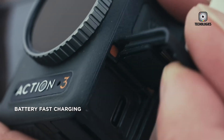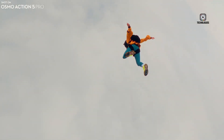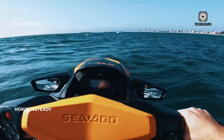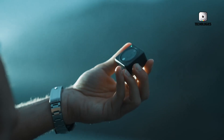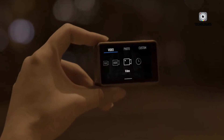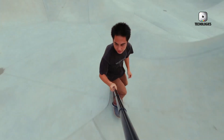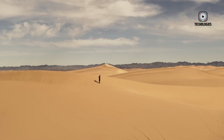Interestingly, leaked images show a pill-shaped element beneath the front display. While its purpose remains unclear, speculation ranges from it being a design accent to housing a microphone or even serving as a sensor for new functionalities. Regardless of what it turns out to be, it reflects DJI's efforts to refine the camera's appearance without straying too far from its rugged identity.